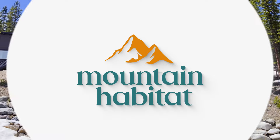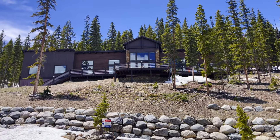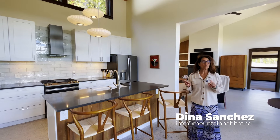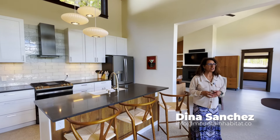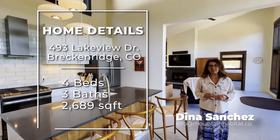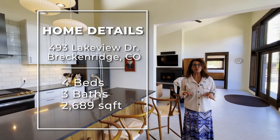Here we are at 493 Lakeview Drive in Blue River — or you can consider it Breckenridge. This home was built in 2017 and completed in 2019.